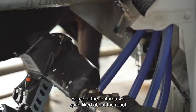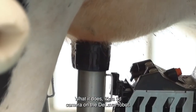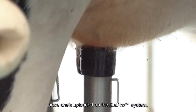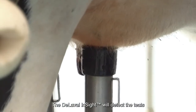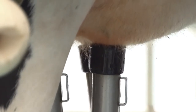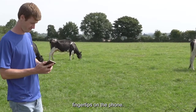Some of the features we quite liked about the robot are Delaval Insight. The Delaval Insight has been of great advantage to us. It's a 3D camera on the Delaval robot. When the cow walks in for the first time and is uploaded on the DelPro system, you don't really necessarily have to do a thing more. The Delaval Insight will detect the teats and attach the cups individually to each teat. The Delaval Insight Control feature has allowed us to have all the information we need for each individual cow at our fingertips on the phone.